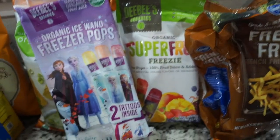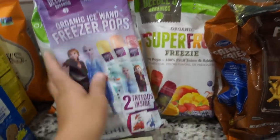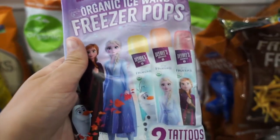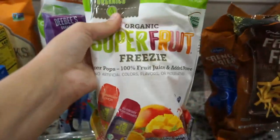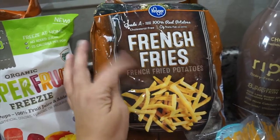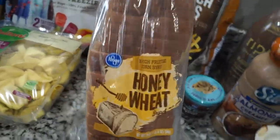Next I got these for my little baby — it's summer and really hot, so he likes to have a little popsicle sometimes. These were two for seven and I had a coupon for two dollars off. They're organic freezies. One was a Frozen-themed one, which I thought was really cool since he's super into Frozen right now. I also got some Kroger french fries — these are so good in the air fryer and they're only about $1.99 a bag.